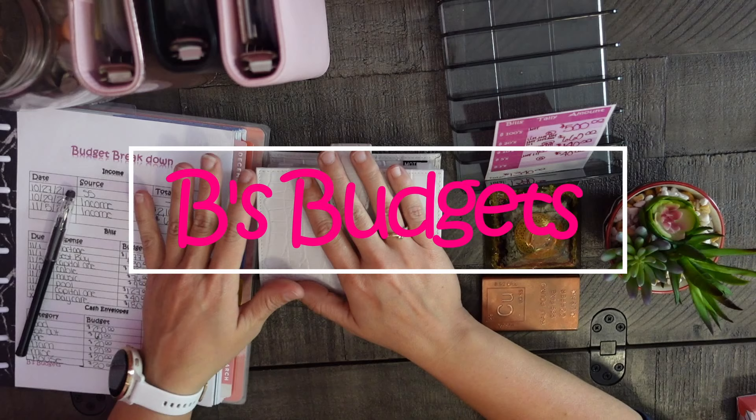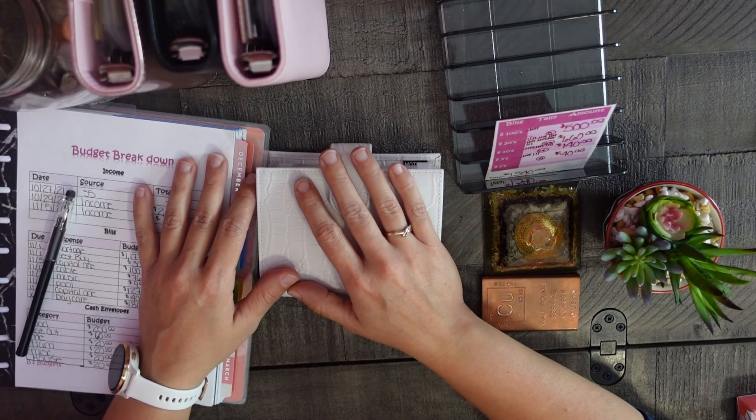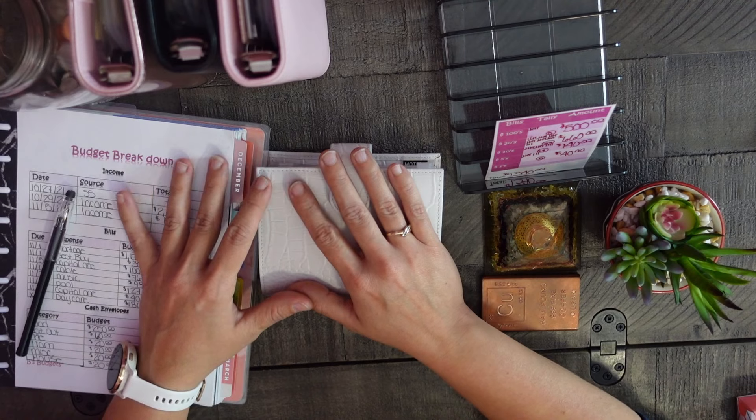Hi everyone, my name is Brooke with Bee's Budgets and this budget video will be a cash stuffing for my bi-weekly expenses, sinking funds, and extra savings challenges. If that sounds interesting to you, please continue to watch the video, like, comment, and subscribe — let's get into it.